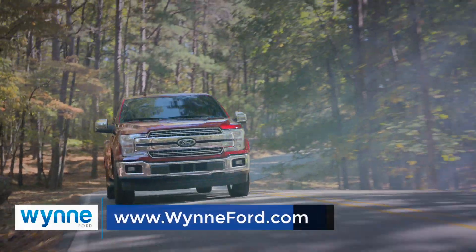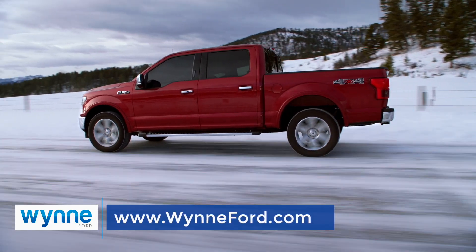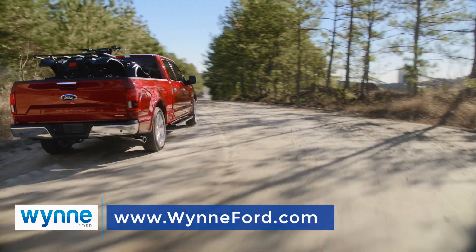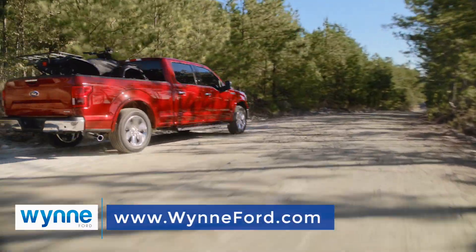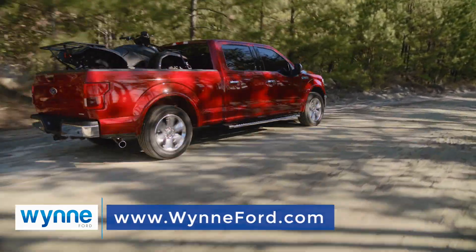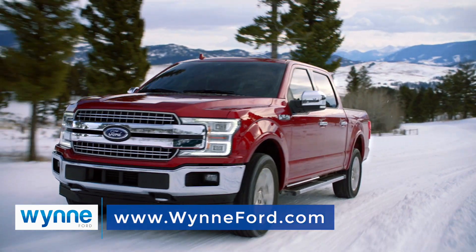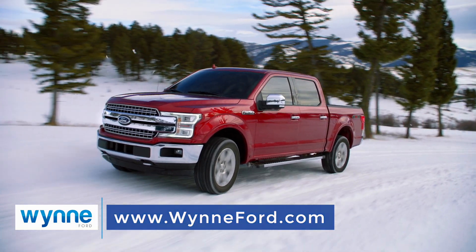Get to know the 2019 Ford F-150, the work truck that will get your project done while looking great on date night. Working on the job, the F-150 makes tough jobs look easy. Whether you're hauling cargo in the bed or towing a trailer, the F-150 outperforms every other truck in its class.